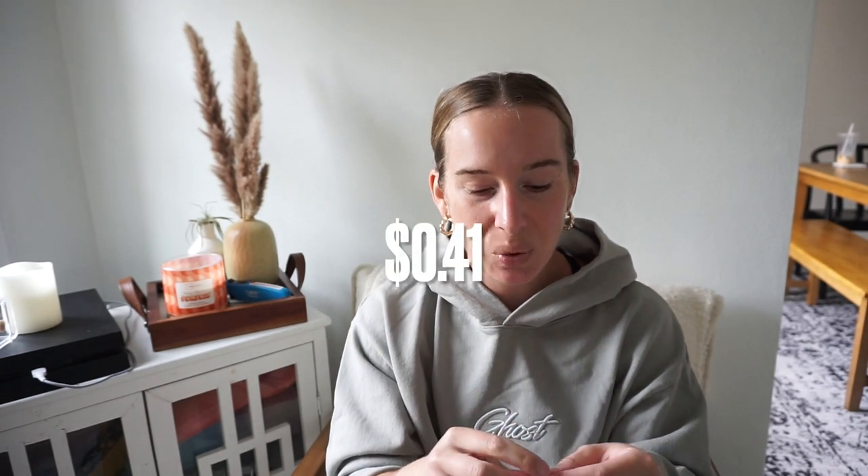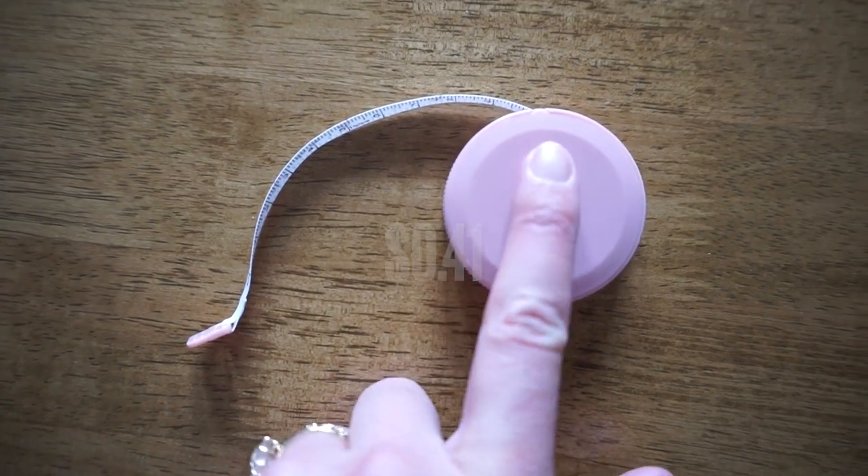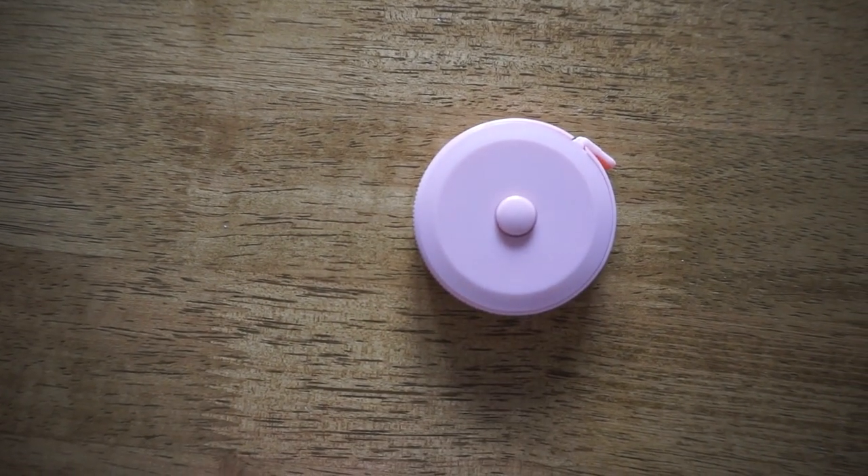This is a tape measure — it was like 41 cents, under a dollar. I do a lot of stuff with tape measures and the one I have you have to roll up manually. This one is retractable, which is going to save me a lot of headache.